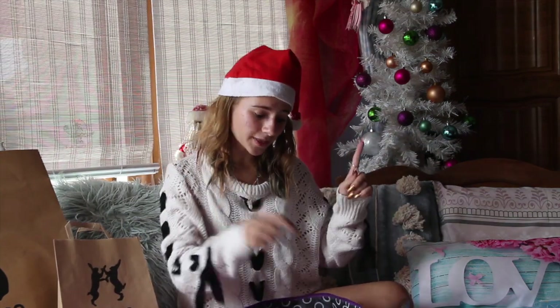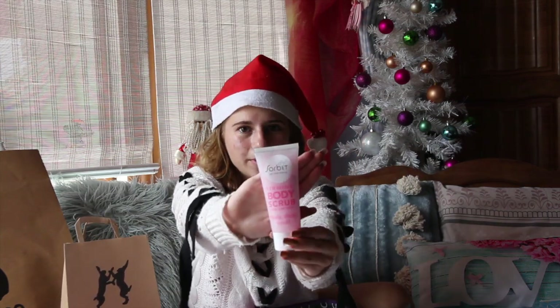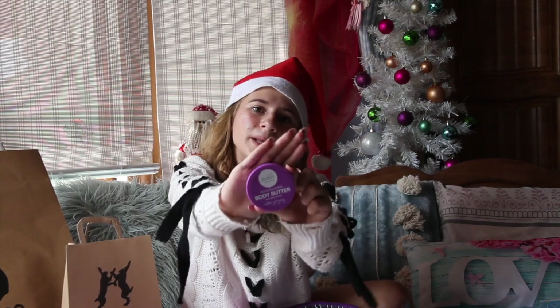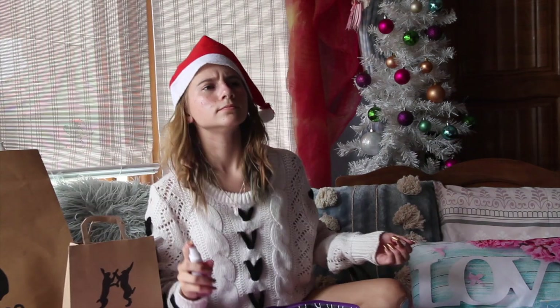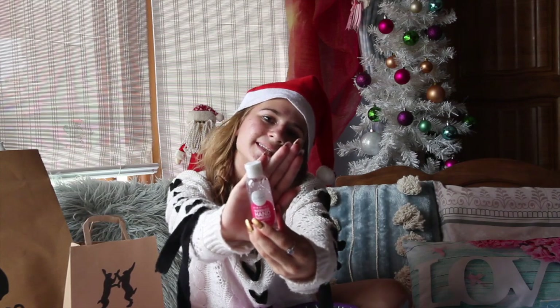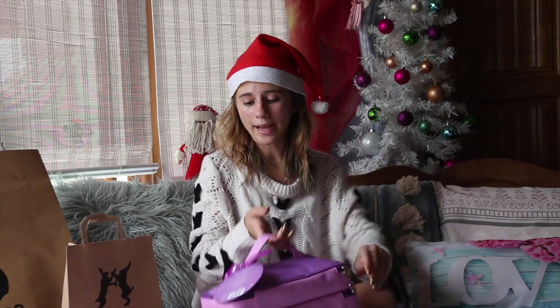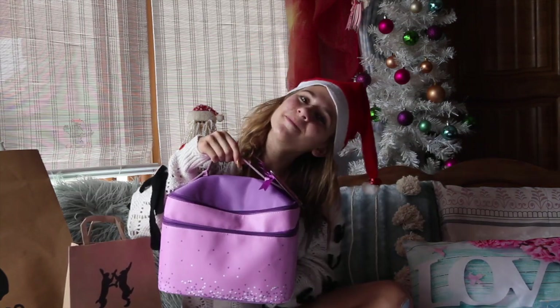Inside the bag you get a few things: a hand nail cream, body scrub, body wash, a loofah, some cute body butter, body mist — oh, this smells so nice, it smells like roses — and some hand sanitiser. This is a really, really cute Sorbet bag. I think it's super cute and a really cute gift idea.